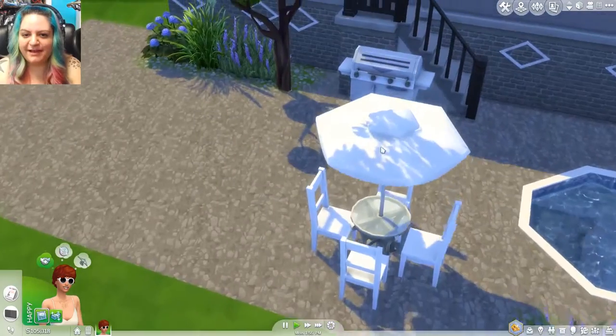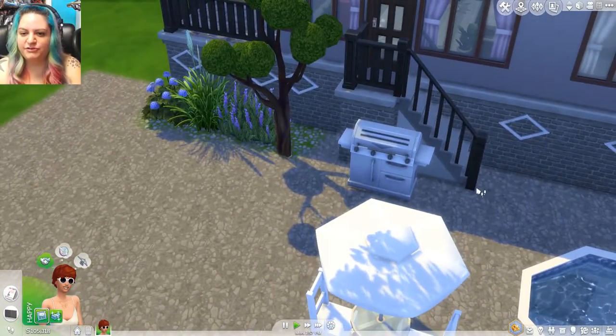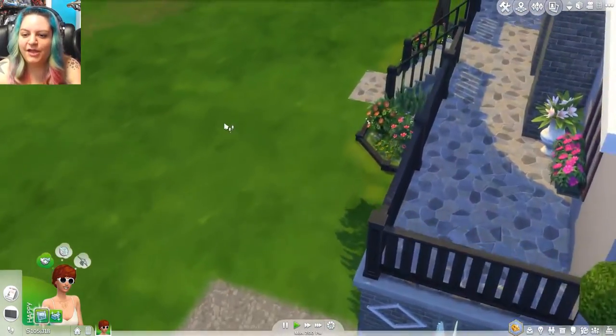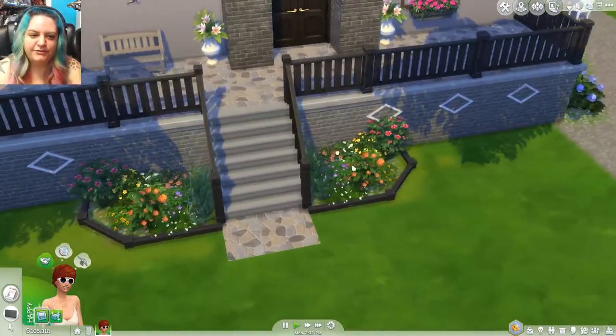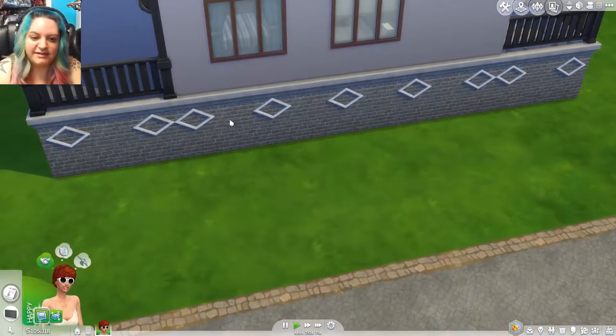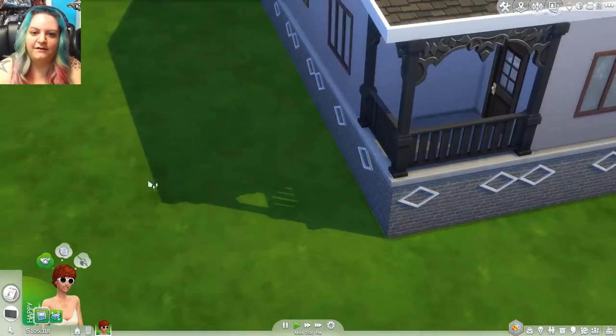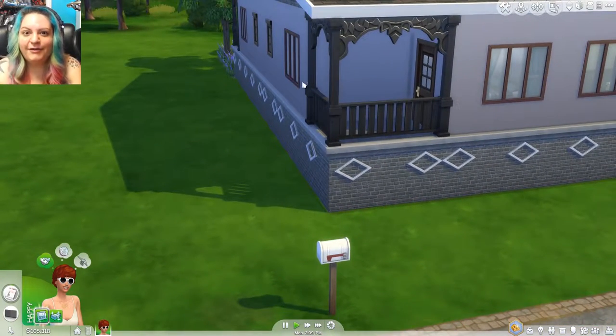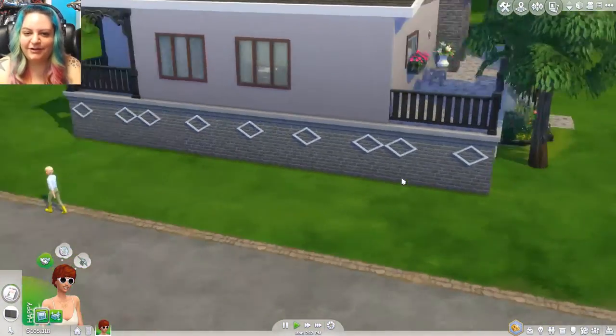In the back we have these stairs that go up to just a tiny little entryway to get inside the home. So we'll go back over to the front and make sure we didn't miss anything on this side. I like the little detail on the brick part of the home. Oh, and what a cute little balcony out here. This is such a sweet, adorable home. I love it. I can't wait to see what we have going on inside.